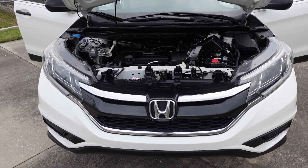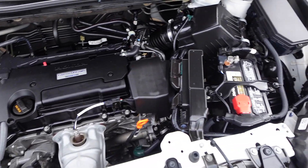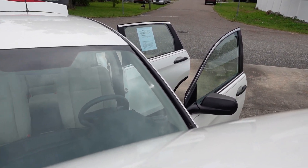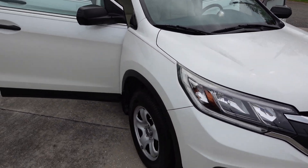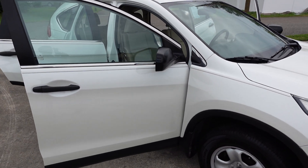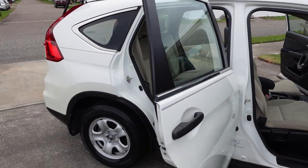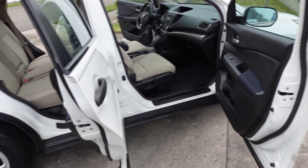It comes with the best engine of all — the Earth Dreams Technology i-VTEC 2.4, just a powerhouse of an engine. If the i-VTEC of the K24 couldn't get any better, they came out with this and really changed the game. Fuel economy goes up exponentially — the old CR-Vs in the early to mid 2000s got horrible gas mileage, but these are approaching that 40 miles per gallon mark.